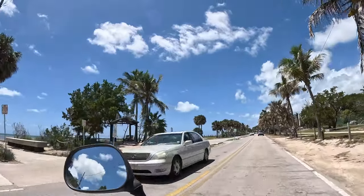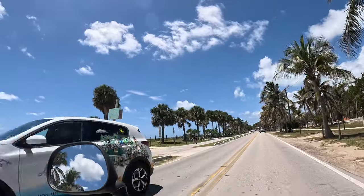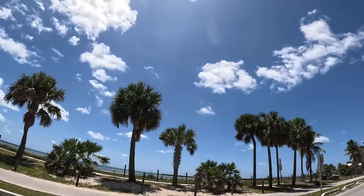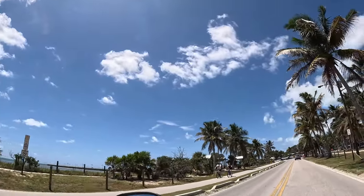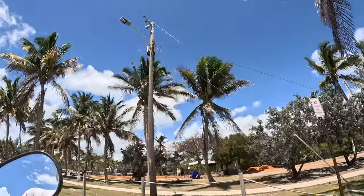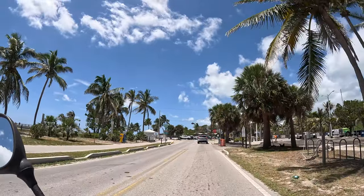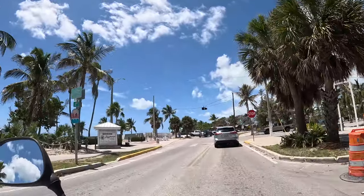Here is White Street Pier, also known as Heights Molo. The ocean is kind of calm. I was expecting it to be more rough because there was a storm through the night. And here is a bunch of holes in the playground. And yeah, this is White Street Pier.